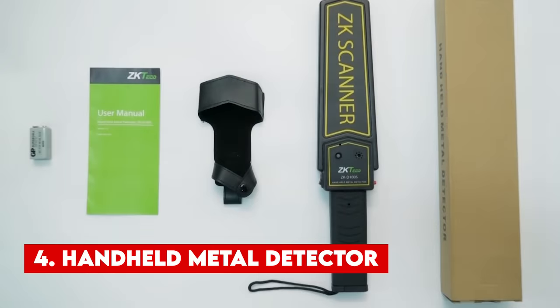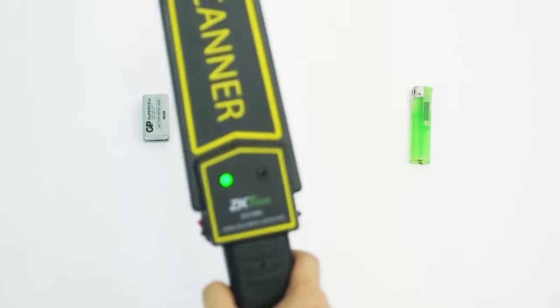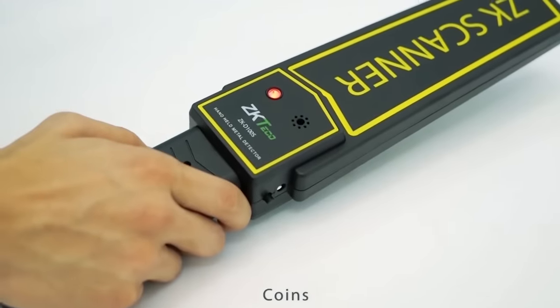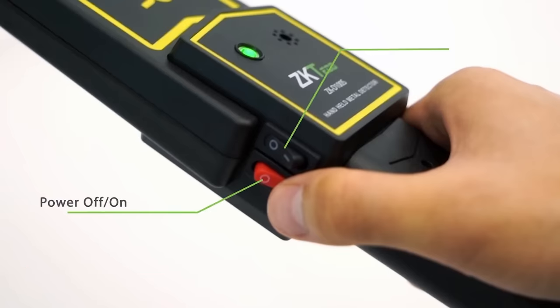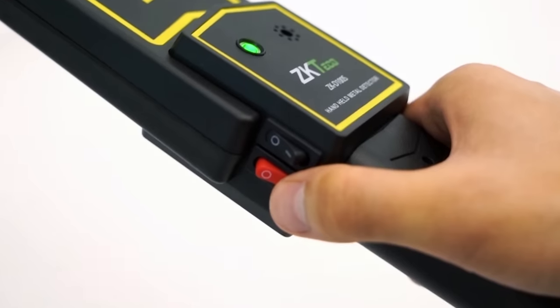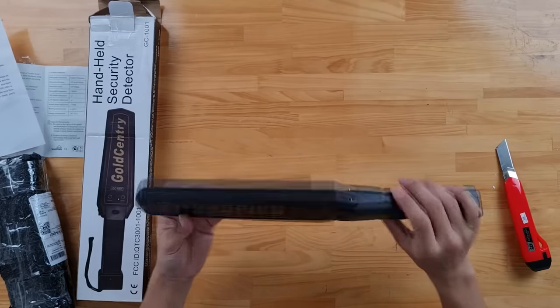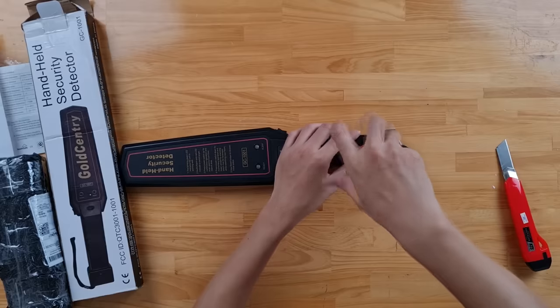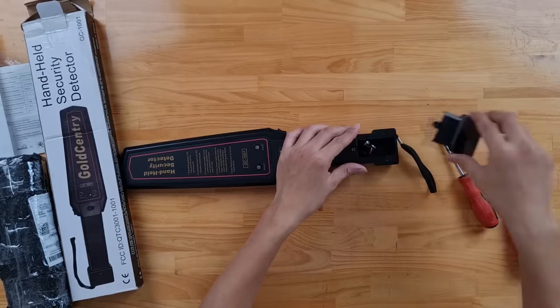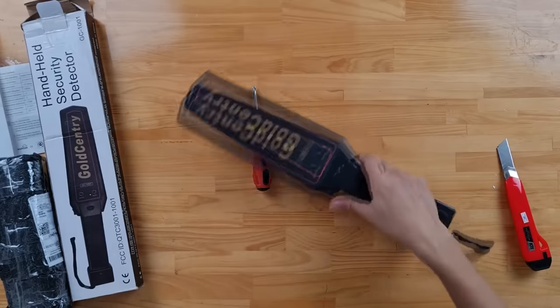Number 4. Handheld Metal Detector. A handheld metal detector is a device designed to detect hidden or buried metal objects. Commonly employed by security personnel to scan individuals and their belongings for weapons or other metallic items, this gadget is remarkably easy to use. It emits a small electromagnetic field that can identify metal objects without requiring physical contact, making it particularly suited for swiftly scanning large crowds. These devices are lightweight, compact, and exceptionally durable, with many models designed to withstand rough handling and extreme temperatures. Handheld metal detectors are readily available on Amazon and AliExpress, with prices ranging from $20 to $100. Notable models include the Garrett Super Scanner and the Bounty Hunter Gold Digger.